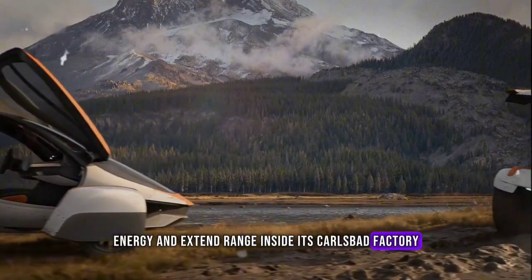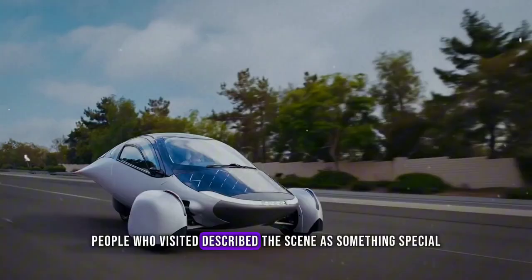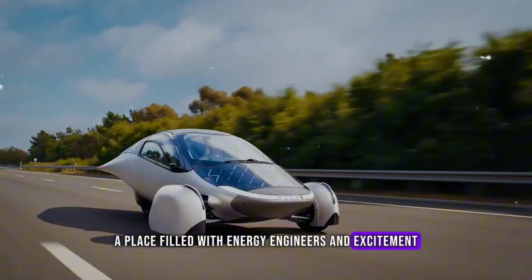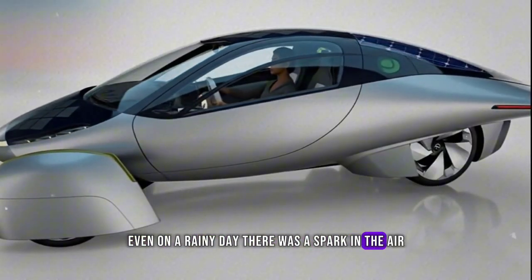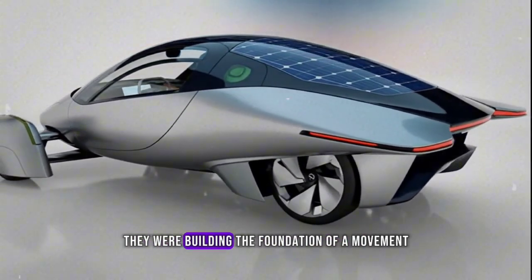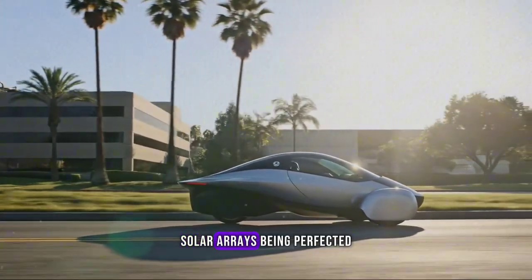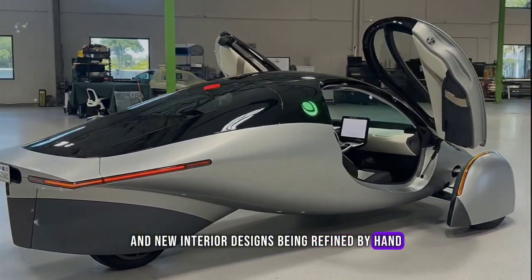Inside its Carlsbad factory, the dream started taking form. People who visited described the scene as something special — a place filled with energy, engineers, and excitement. Even on a rainy day, there was a spark in the air. They weren't just assembling a car; they were building the foundation of a movement. Visitors saw prototypes being tested, solar arrays being perfected, and new interior designs being refined by hand.